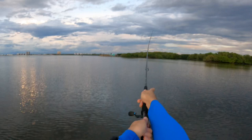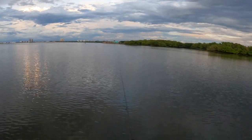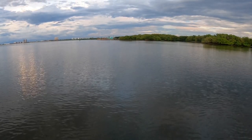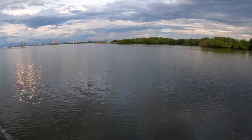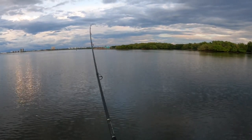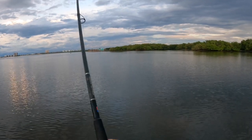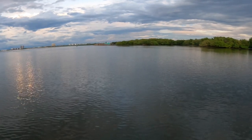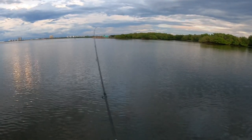I'll see if he'll come back for it. Oh, there's something — daggum, he hit that way out there. Snookage! We're going to get a little bit more topwater action.